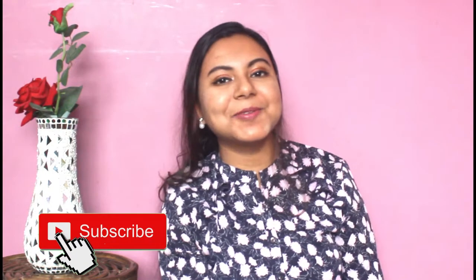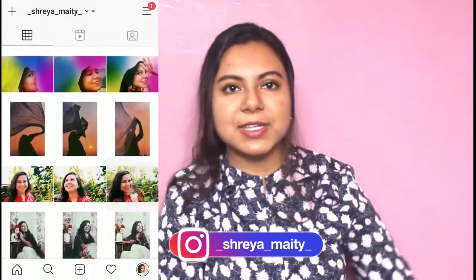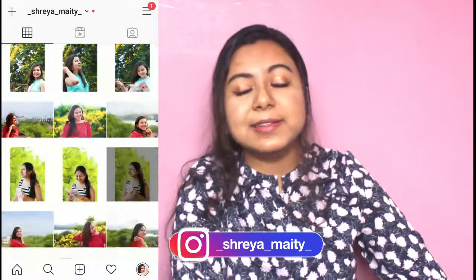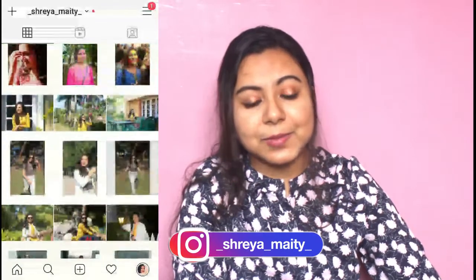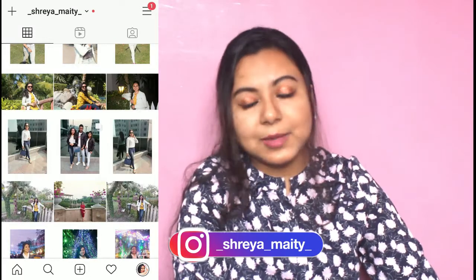Hi everyone, and welcome or welcome back to my YouTube channel. If you're watching me for the first time, I am Shia and I make videos on fashion, lifestyle, and much more. This video is very important because there have been a lot of things going on around the world. The pandemic situation has put us through so many difficult times, and I personally have experienced it. I thought that masks have become such an essential — almost equal to must-haves in a wardrobe — so I decided to make a video on different kinds of masks.